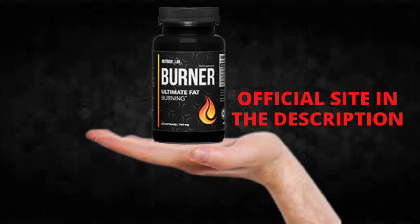The first thing you need to know about Nutrigo Lab Burner is: be careful with the website you're going to buy Nutrigo Lab Burner from, because Nutrigo Lab Burner is only sold on the official website. To help you, I left the link to the official website down below in the description of this video.